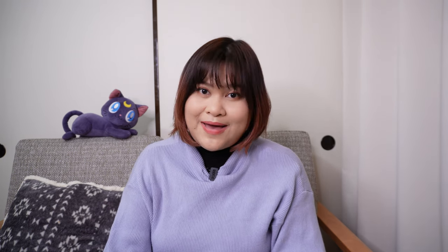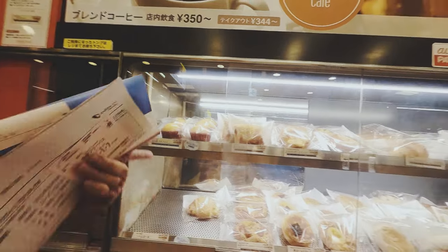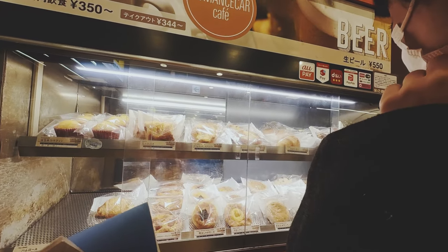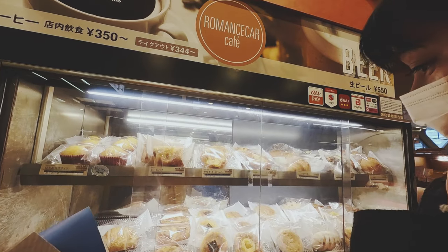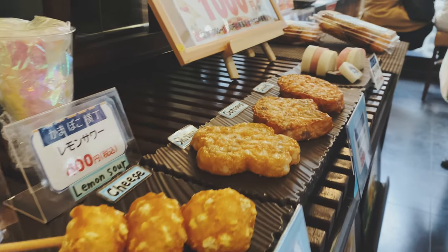Now let's get to the fun part — the itinerary. I was with my friend Yui, and we're both not morning people, so we agreed to meet at 9:30 AM to exchange our vouchers for the actual free pass. If you're departing from Shinjuku Station, there is a Romance Car Café inside where you can buy light snacks like bread and coffee. We bought takeout and ate breakfast on the train. The train ride is less than two hours, and the final stop is Hakone Yumoto Station.